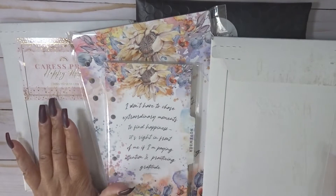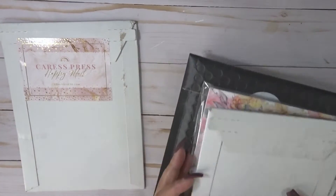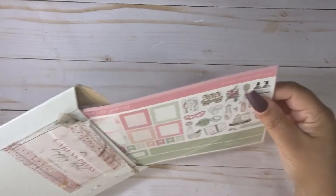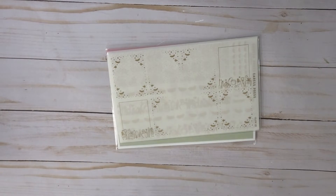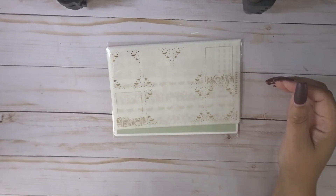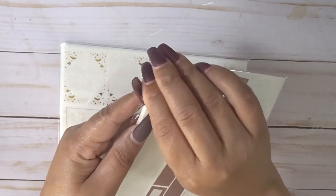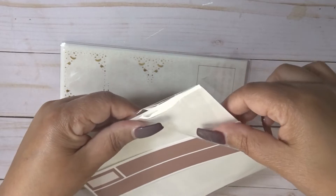So let's go ahead and get started. We have Caress Press, Coco Daisy, Vanilla Paper Co, and Glam Planner. For Caress Press, this is giving me an indication of what it's going to be - it looks like it's called Glow Up, so it's going to be more like a pampering type kit.